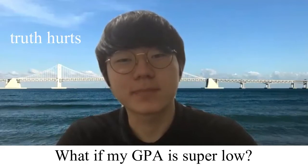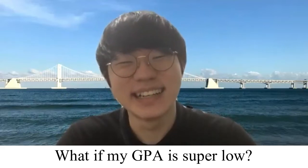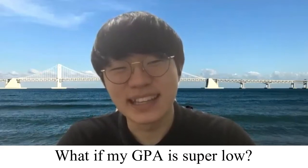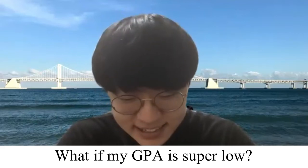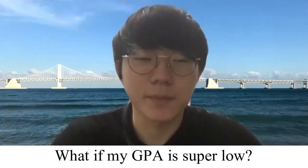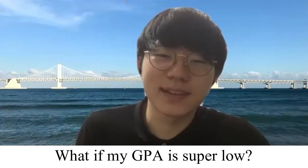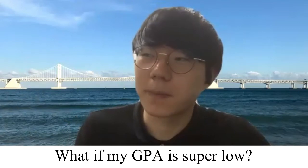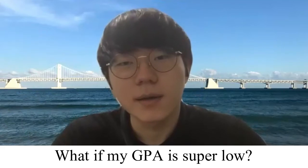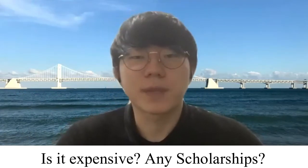If your dream is to come to SNU but you're not academically strong, you can still try your best by writing a great personal essay. If you're really good at something else — sports, music, or art — you can apply through those departments. But if you want to graduate, the academic knowledge is still needed.